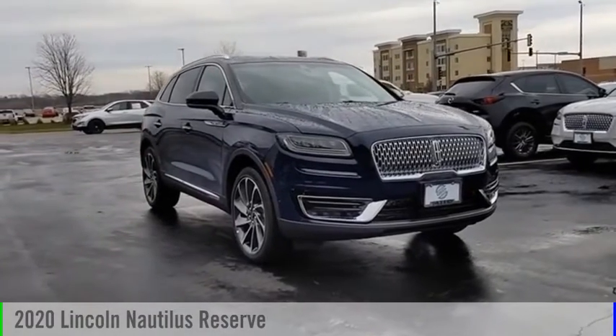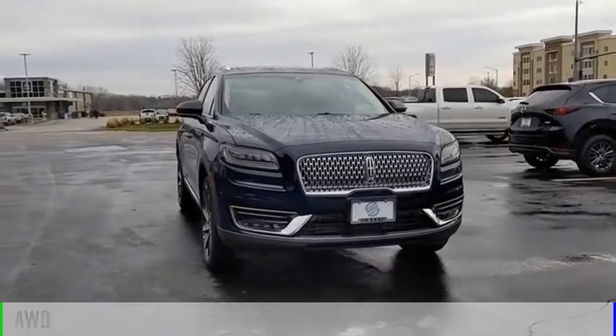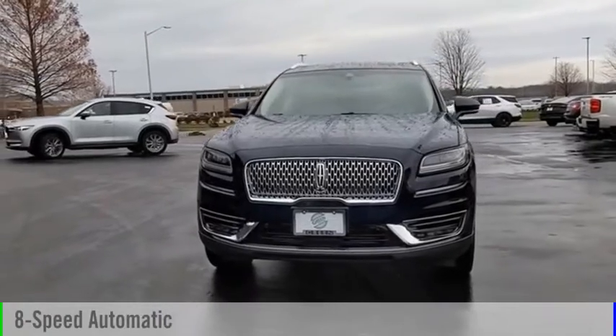Come test drive the 2020 Lincoln Nautilus. This vehicle is powered by an all-wheel drive, six-cylinder, 2.7-liter engine, and comes with an eight-speed automatic transmission.